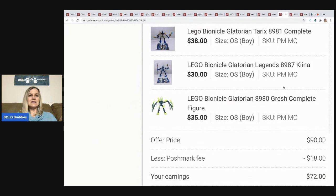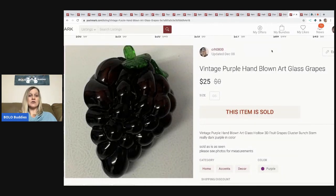I sold these three Lego Bionicles. I bought a huge lot of Lego Bionicles — most were already assembled. I still have a 35-gallon tote full of ones that aren't completely assembled, so those will sit for now. I sold these three assembled ones for $90; Poshmark took $18, so my earnings were $72. I also sold this vintage purple hand-blown art glass grapes. I always pick up fruit — if it's glass or stone, people use it as kitchen decor. I want to say this was a dollar at a garage sale and I sold it for $25.